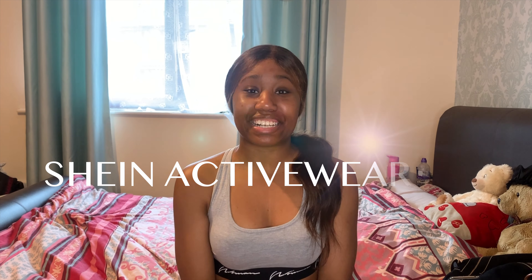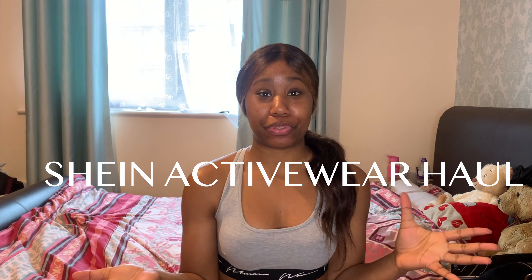Hey guys and welcome back to my channel. So today we're doing a SHEIN activewear haul. I haven't shopped there before so I thought I might do something a little bit different. I've seen some people having good reviews on it so I thought let me just try it.